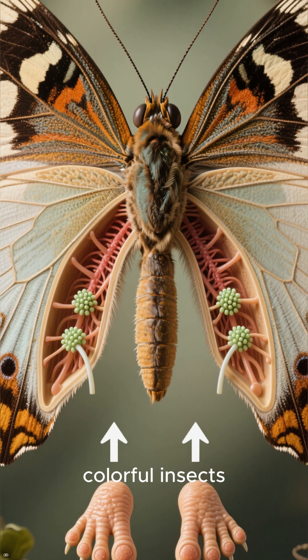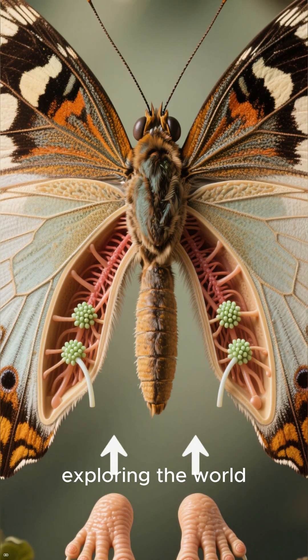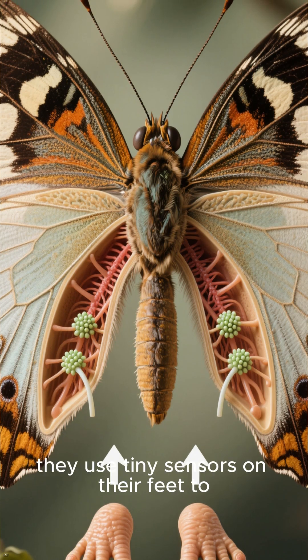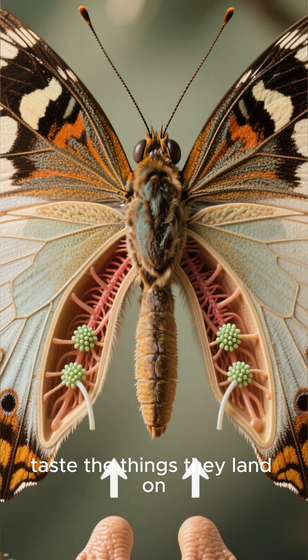These beautiful, colorful insects have a very special way of exploring the world. Instead of using a tongue like humans, they use tiny sensors on their feet to taste the things they land on.